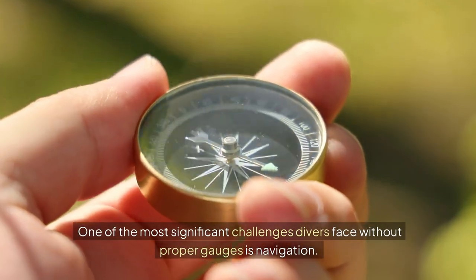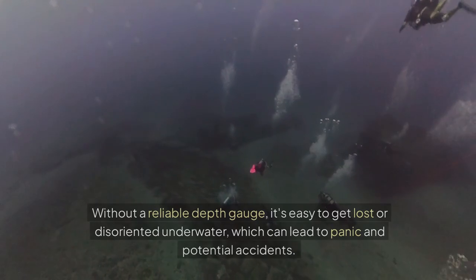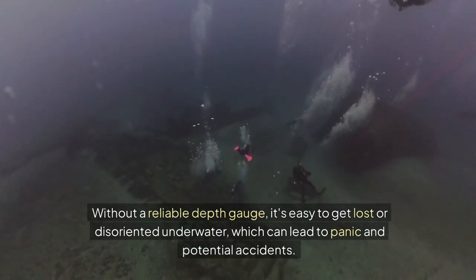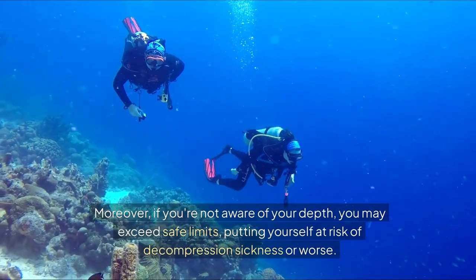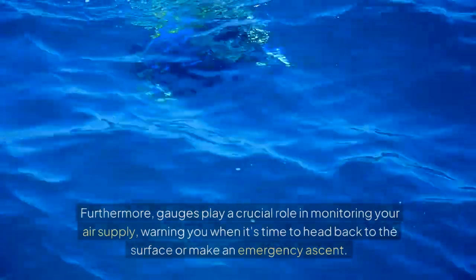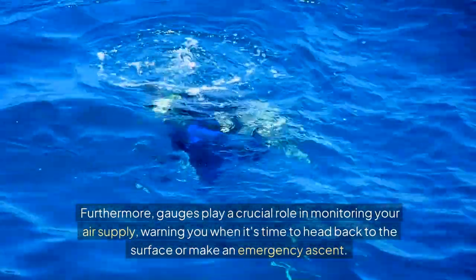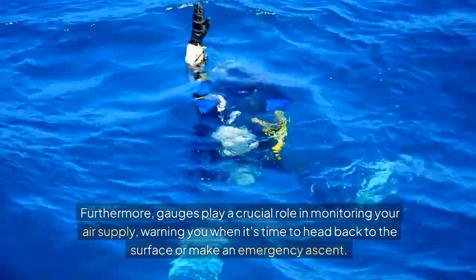One of the most significant challenges divers face without proper gauges is navigation. Without a reliable depth gauge, it's easy to get lost or disoriented underwater, which can lead to panic and potential accidents. Moreover, if you're not aware of your depth, you may exceed safe limits, putting yourself at risk of decompression sickness or worse. Furthermore, gauges play a crucial role in monitoring your air supply, warning you when it's time to head back to the surface or make an emergency ascent.